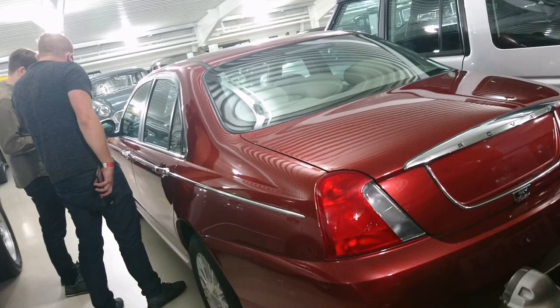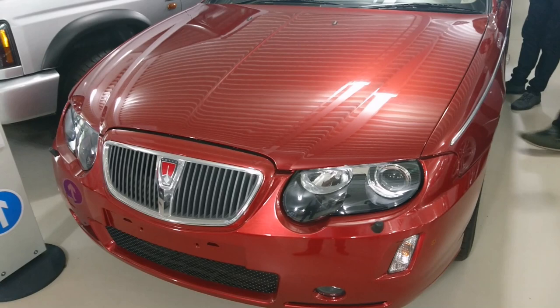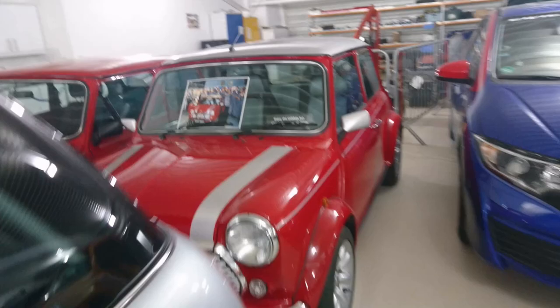This is the last Rover 75 as well - 2005 Rover 75 Connoisseur, the last one made. Very sad. 2001 Mini Cooper. Last classic Mini as well, behind it.